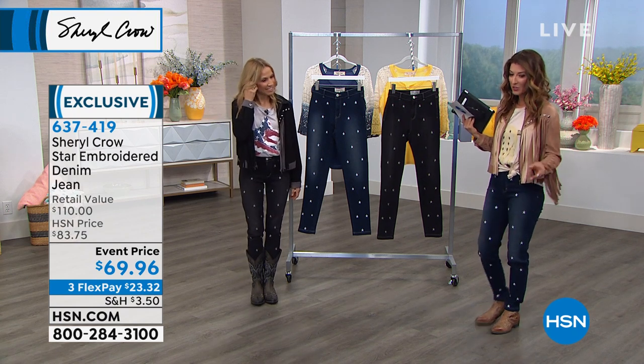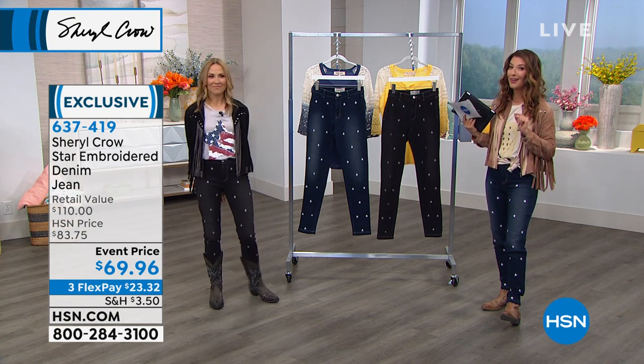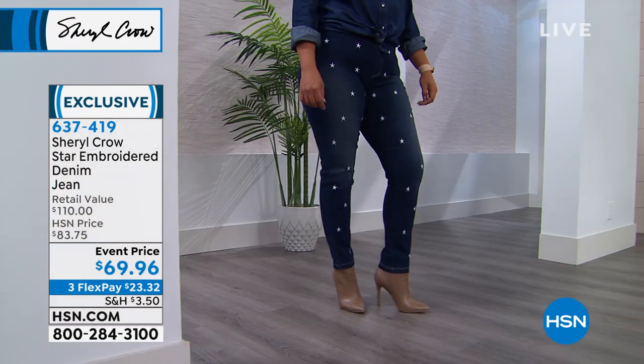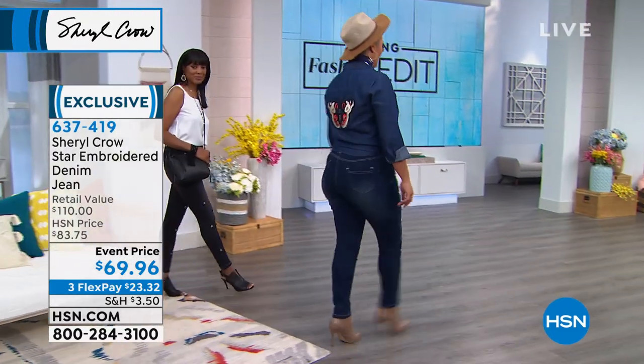These jeans are very popular here at HSN and they will go quickly. We also have an event price you've never seen before — really the best value we've ever offered. We do have three flexible payments, and a couple of different colors to choose from.